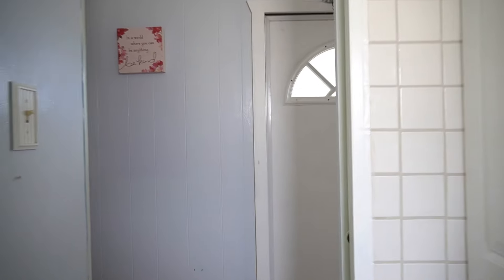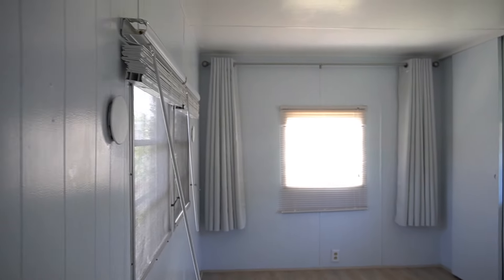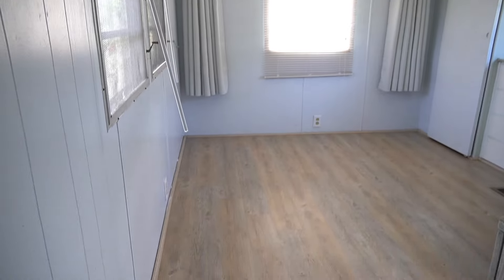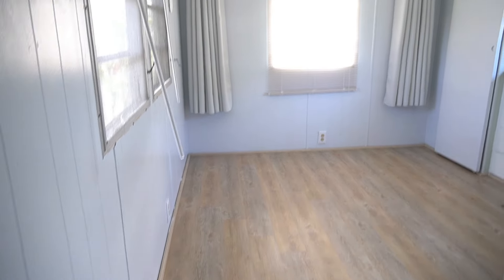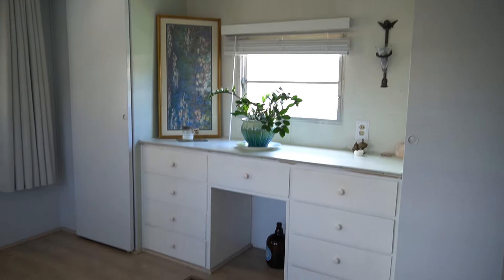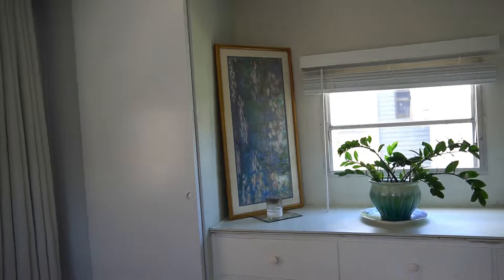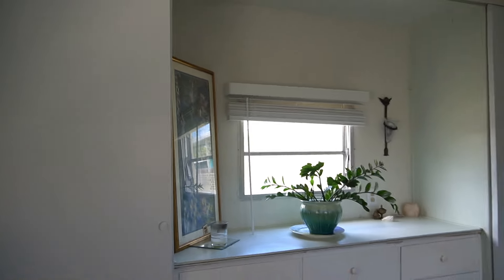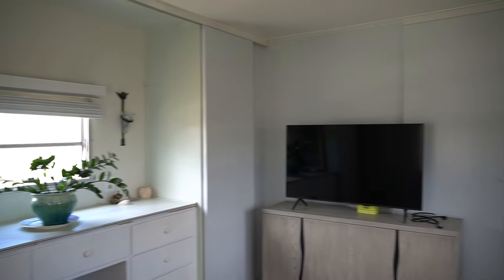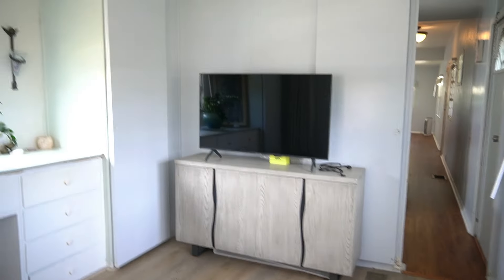And back here, the bedroom. This is central air and heat. The bedroom floors are vinyl plank flooring, and you have two closets with a built-in dresser. This park is located really close to Madeira Beach — you're literally like ten minutes away. Heart of St. Petersburg, tons of stuff going on around here. You're minutes from downtown St. Pete.